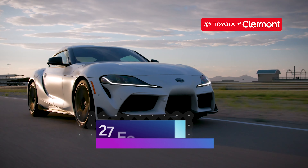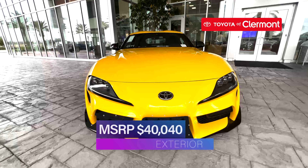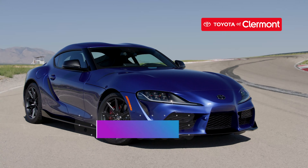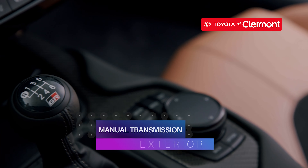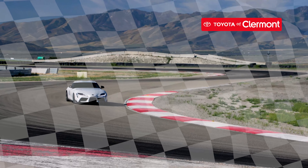The 2023 Toyota Supra gets an estimated 27 miles per gallon and has a starting MSRP of $44,040. This sports car has four different models and five different paint colors to choose from. Plus, the 2023 Toyota Supra finally has manual transmission to take your racing to the next level.